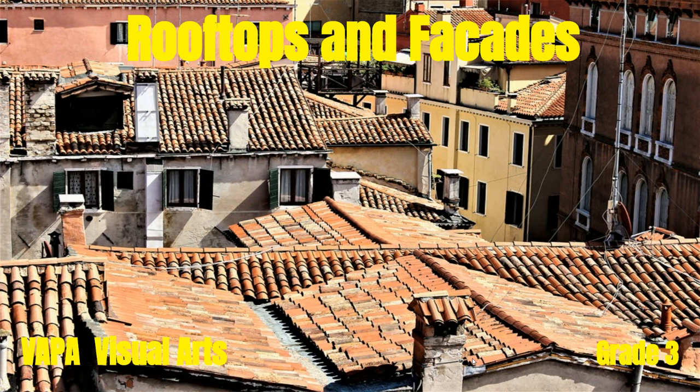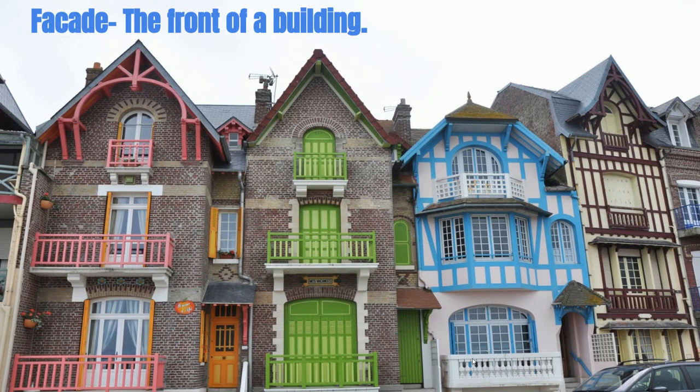Let's look at these rooftops — they might remind you of the rooftops where we live. Our first vocabulary word is facade, and it means the front of a building. Let's look at the first three letters in the word facade: F-A-C. A facade is often called the face of a building as well.